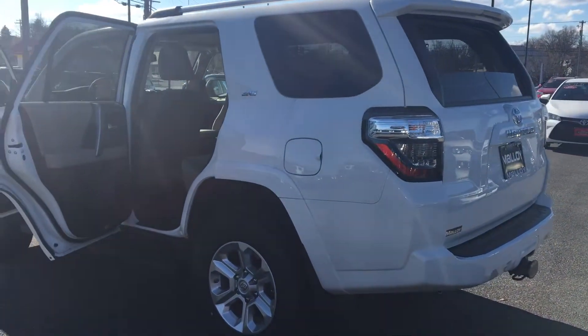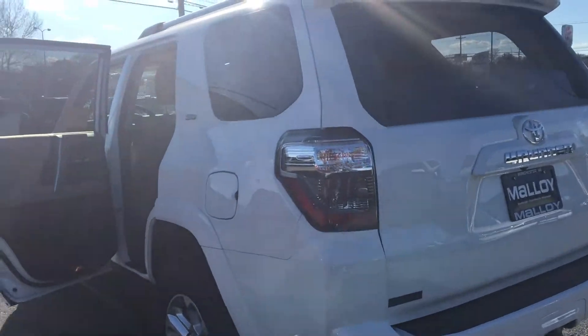Please come on down to Molloy Toyota here in Winchester, Virginia to make it Molloy. Thank you!